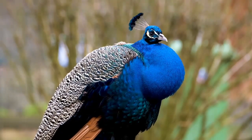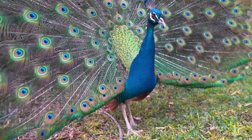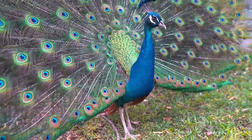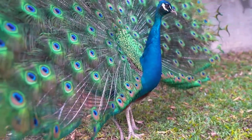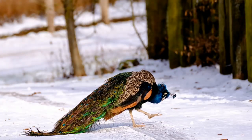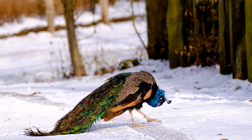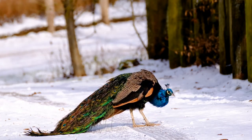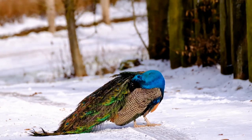Peafowls are omnivores, which means they eat both plants and animals. Their diet generally consists of a variety of plants and plant matter including grass, roots, flowers, fruits, and seeds. They also feed on many insects, worms, and amphibians such as snakes and frogs.